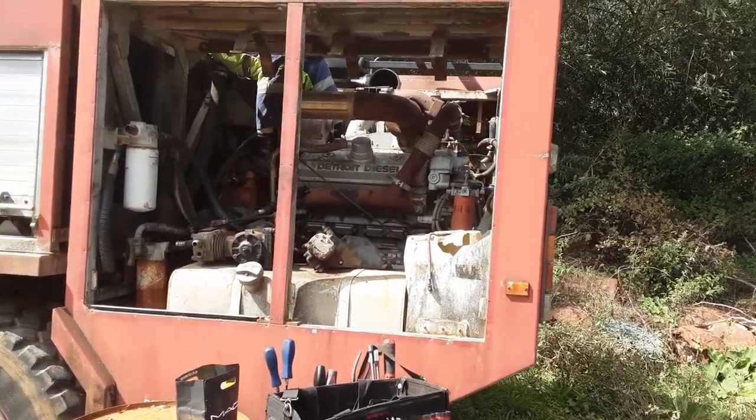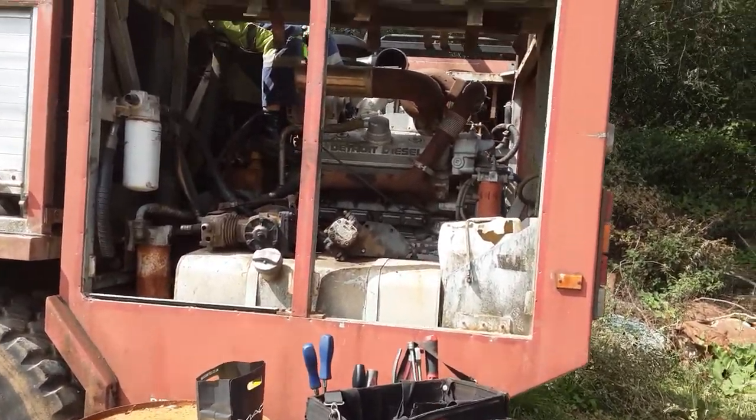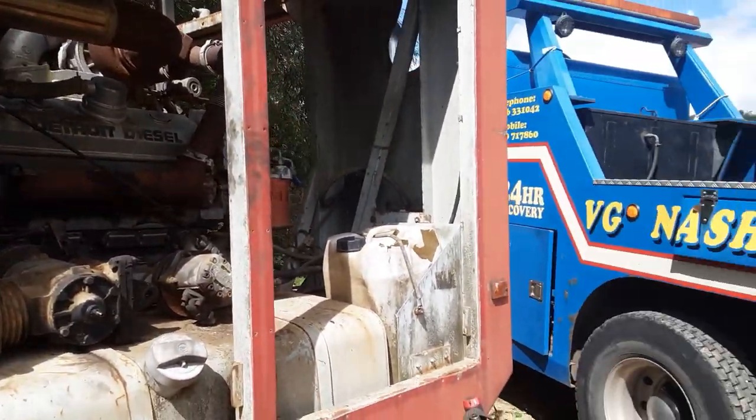They tell us it's probably about 575 horse. Well, that shouldn't do the job, we're thinking.